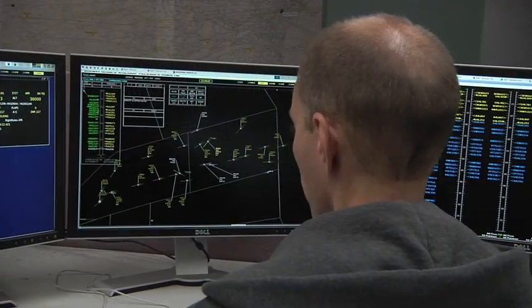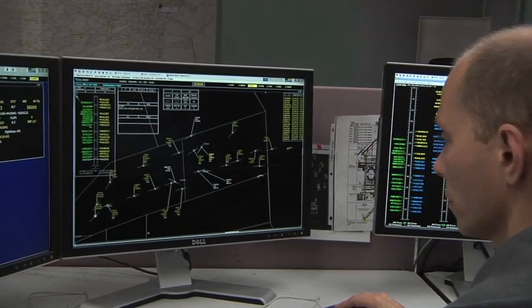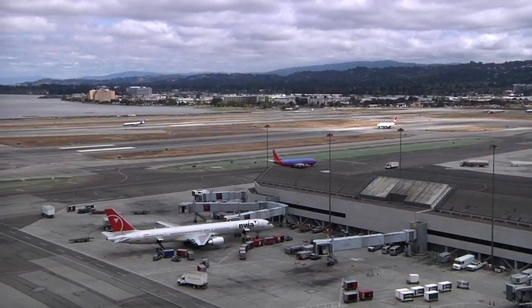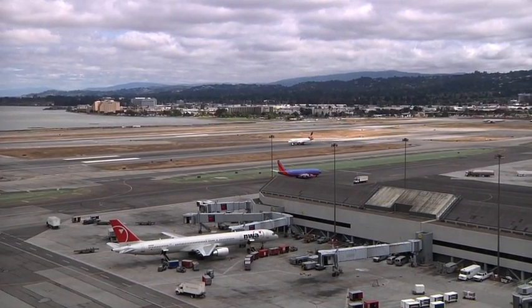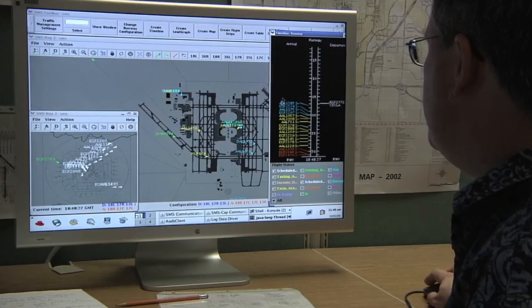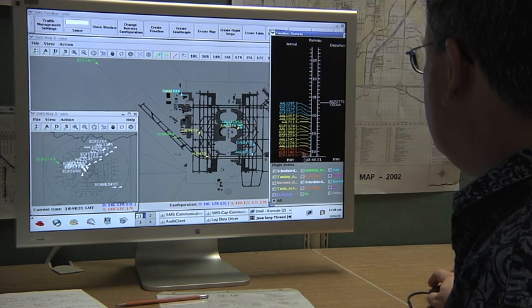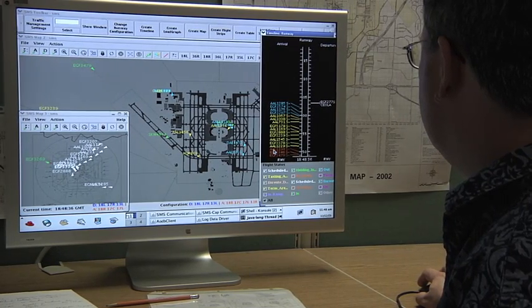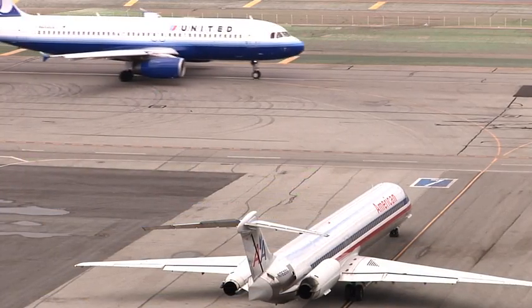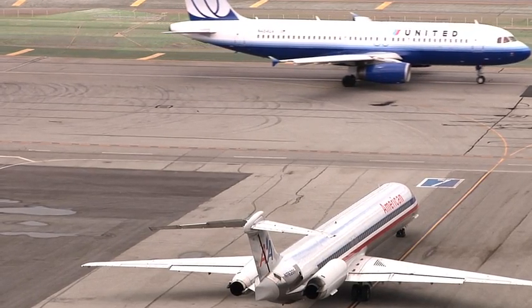In addition to providing automation tools to support managing aircraft during flight, CTAS also has tools designed to address the challenges of managing aircraft on the ground. The Surface Management System, or SMS, is designed to help ground controllers more efficiently taxi aircraft between gates and runways, while also helping local air traffic controllers to more efficiently manage arrival and departure aircraft.